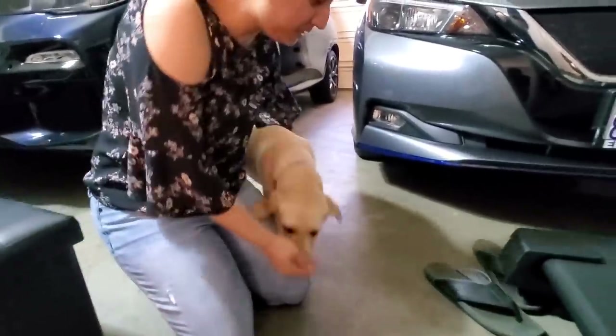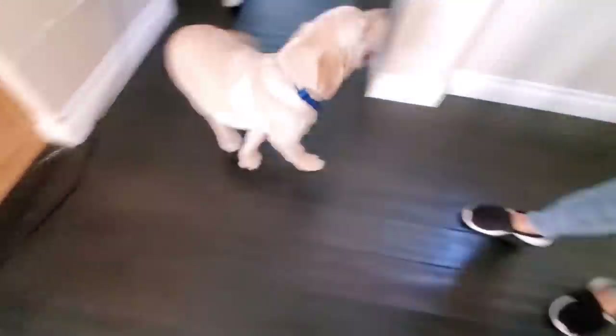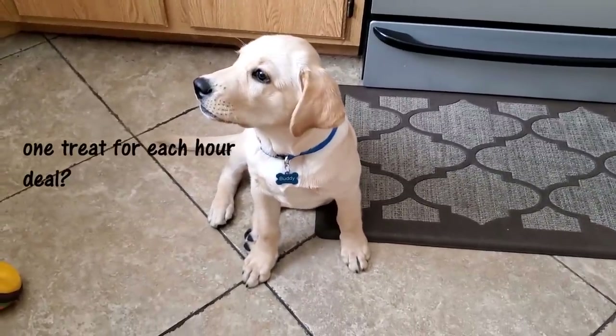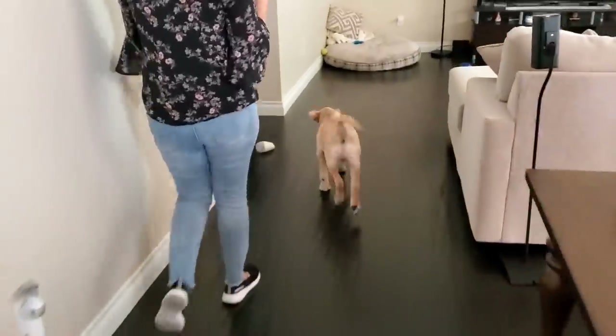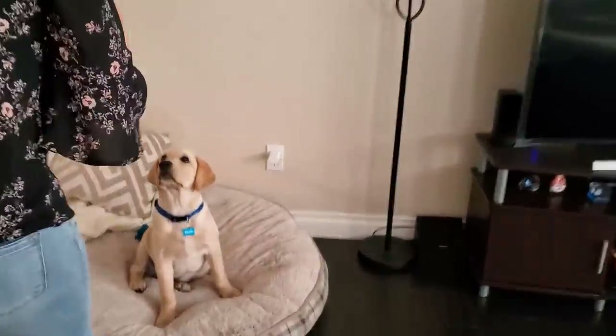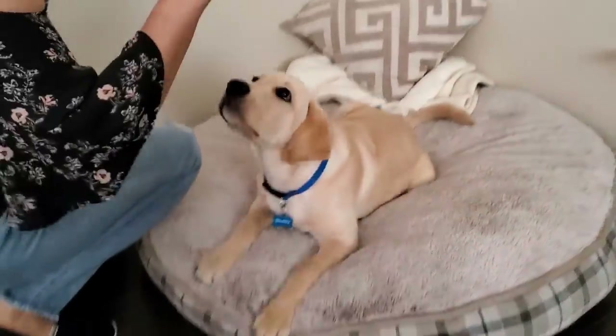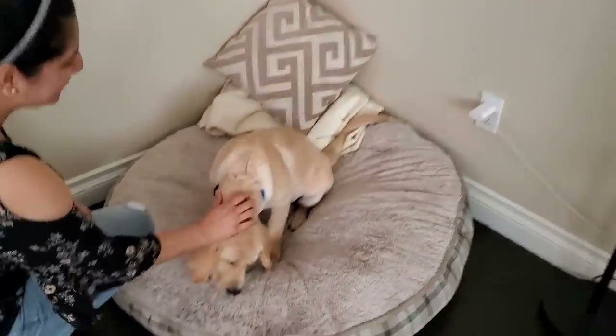Buddy, come here, baby — where are you? Buddy is under my shoes! Good boy. Now we'll give buddy a treat — let's go, treat! Because buddy has been waiting very patiently at home. Buddy knows we are eating on his bed, so buddy went to bed. Good boy! High five! Shake! Good boy. Buddy is doing formalities — hurry up! Bark, bark, bark! Good boy.